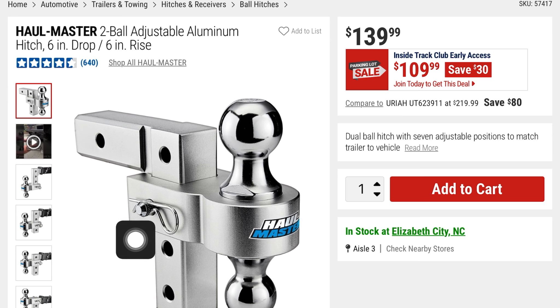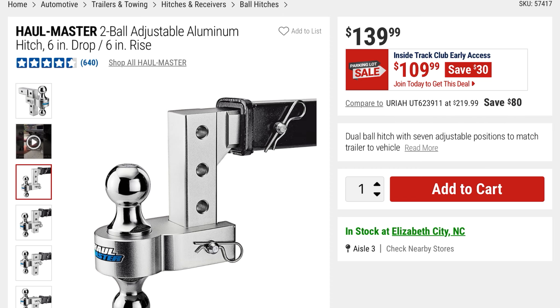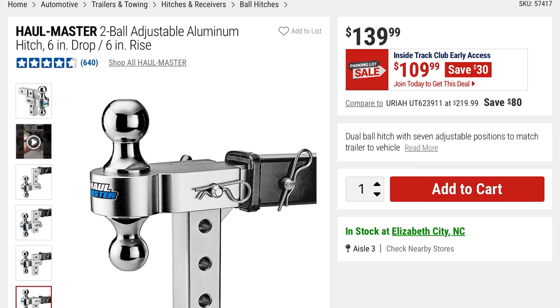From Hallmaster is this 2-ball adjustable aluminum hitch — 6-inch drop, 6-inch rise. $109, you're saving $30. Just some pictures of the different setups.